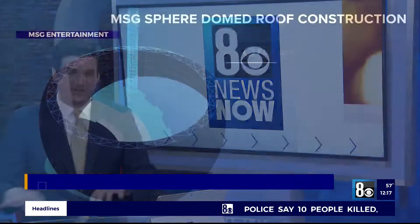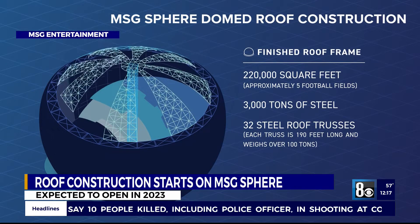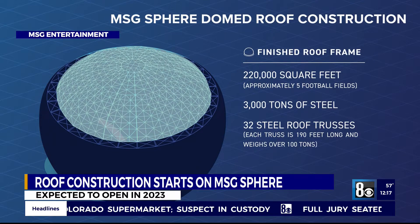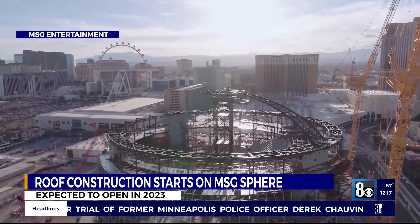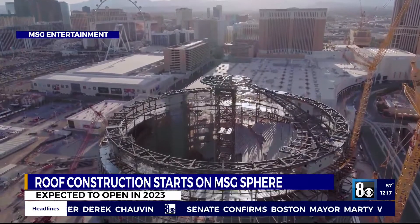Let's take a look at construction continuing on the MSG Sphere. The domed roof is now starting to slowly take shape behind the Sands Convention Center — that's obviously the graphic rendering. Last week, the first piece of the roof frame was set. It's nearly 200 feet long, weighs 100 tons, and is shaped like a piece of pie. The roof is made up of 32 pieces just like that, measuring five football fields. The actual work should be done in 2023.